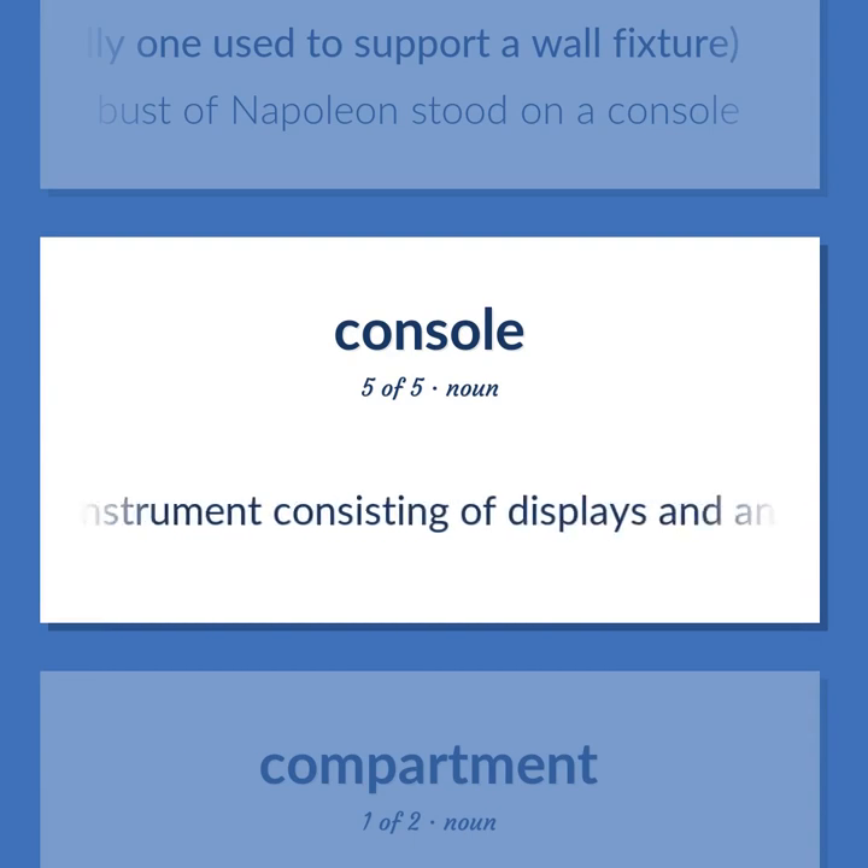A scientific instrument consisting of displays and an input device that an operator can use to monitor and control a system, especially a computer system.